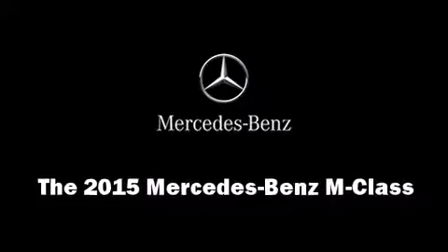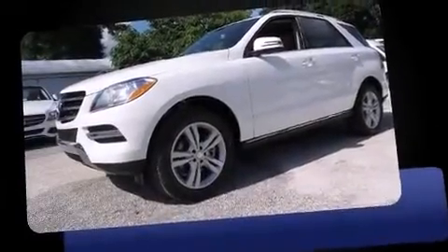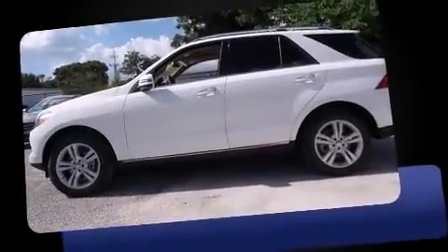Step into the 2015 Mercedes-Benz M-Class. It features an automatic transmission, rear-wheel drive, and a 3.5-liter six-cylinder engine.